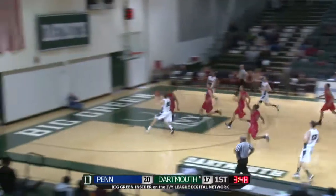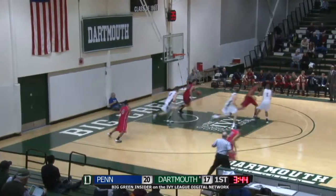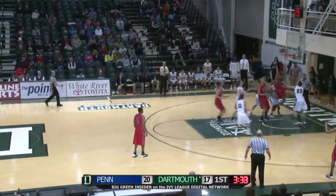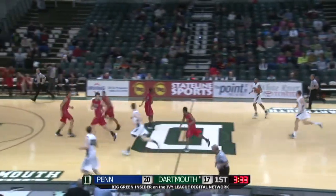Good defense by Dartmouth, quickly up ahead. Here's McDonald running the floor — layup is blocked cleanly, and Daugherty comes away with it. What a great block by Jamal Lewis! McDonald didn't even see it coming. Penn the other way, down low — layup is good, this time by Matt Howard, a 6'4 freshman from Columbia, South Carolina.